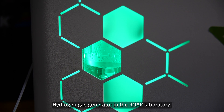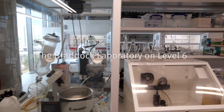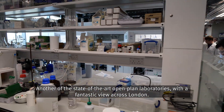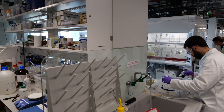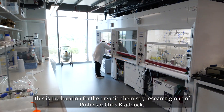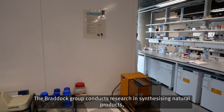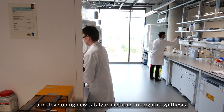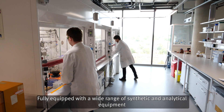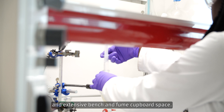The Braddock Laboratory on Level 6. Another of the state of the art open-plan laboratories with a fantastic view across London. This is the location for the organic chemistry research group of Professor Chris Braddock. The Braddock group conducts research in synthesising natural products and developing new catalytic methods for organic synthesis, fully equipped with a wide range of synthetic and analytical equipment and extensive bench and fume cupboard space.